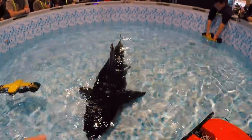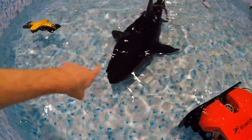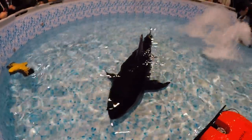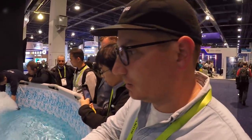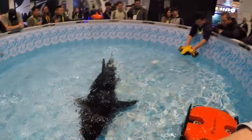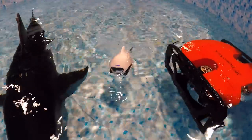I wonder if this shark is a real product or just a toy. It's got cameras on its eyes and it looks like it could swim. That's creepy — can you imagine going surfing with your friends and someone's got a remote control shark?